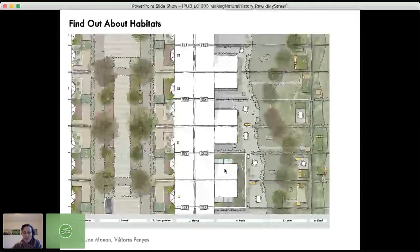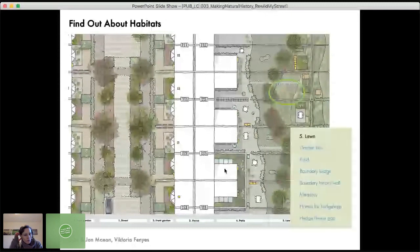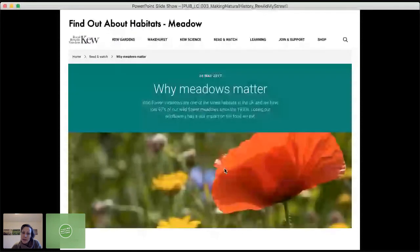This drawing talks about mini habitats. If you wanted to create a mini meadow on part of your lawn, you look in the key. Most drawings are arranged into zones most people would have: a street, front garden, house, patio, lawn, and shed zone. The meadow is in the lawn zone, and that links through to Kew Gardens' information on why meadows are so important.